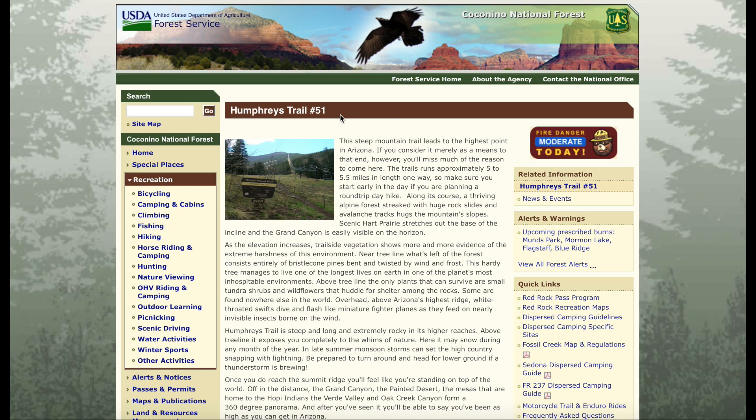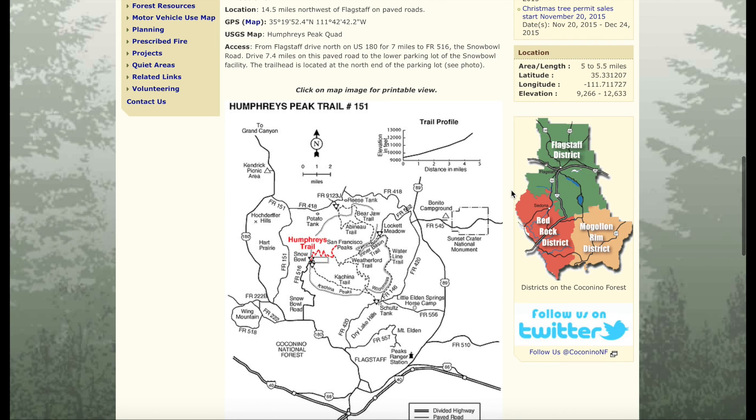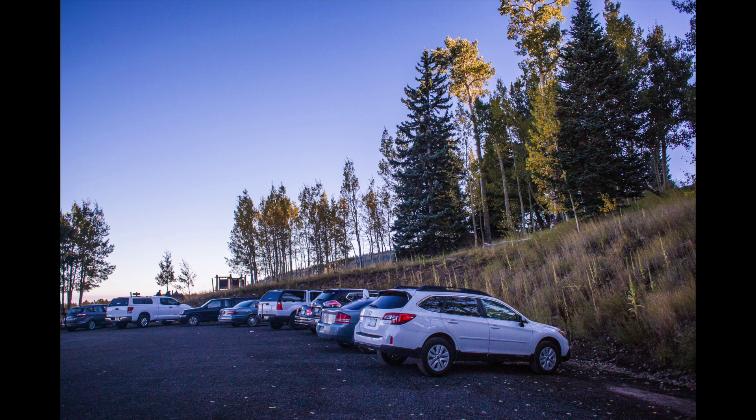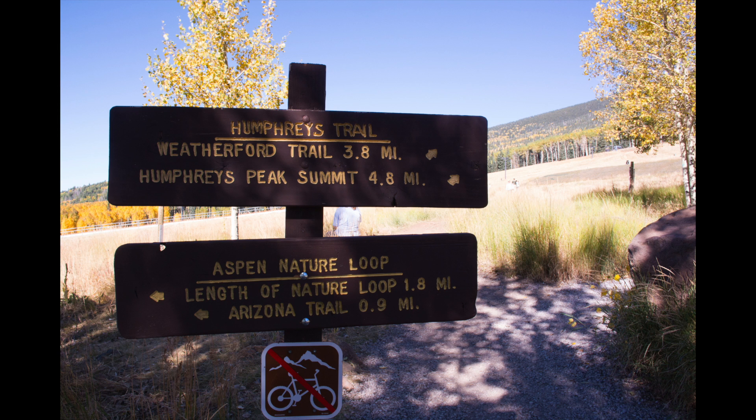So let's talk about the hike. There are a couple of ways to get to the peak. I took the most common — Humphreys Trail number 51. It starts at the day-use parking lot at Snow Bowl, which is a ski resort on the mountain. There you are at 9,266 feet in elevation. I started my hike at about 7:30 in the morning. It was chilly but sunny.